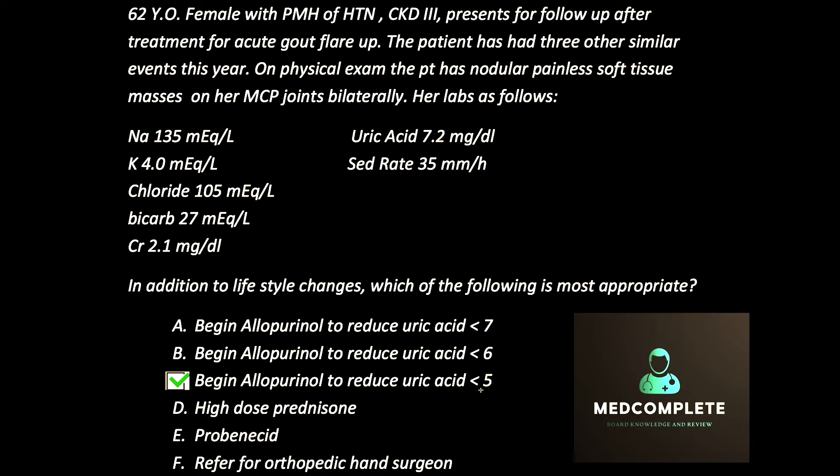It's a more aggressive target because lowering uric acid to less than 5 will help reduce tophaceous formation and will actually help reverse existing tophi. So if you have somebody who has tophi on their hands, lower their uric acid to under 5, and more often than not they will have reversal of their tophi over time. Probenecid is also a drug used to lower uric acid, but it's not recommended in patients with chronic kidney disease — the lower the GFR, the less effective it is, and a GFR less than 30 is a contraindication.